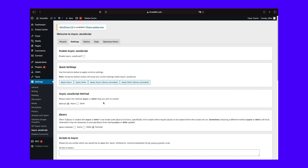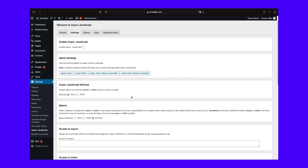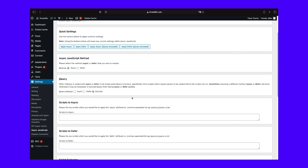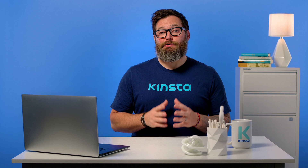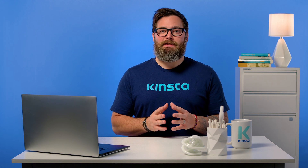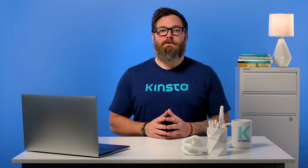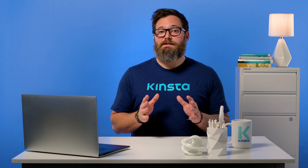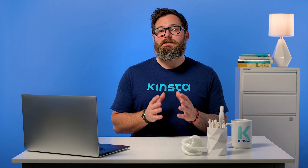At the top, you can enable the plugin's functionality and choose between Async and Defer. Remember, Async downloads JavaScript while still parsing HTML, but then pauses the HTML parsing to execute the JavaScript. Defer downloads JavaScript while still parsing HTML and waits to execute it until after HTML parsing is finished. Further down, you can also choose how to handle jQuery. A lot of themes and plugins rely heavily on jQuery, so if you try to defer parsing the jQuery scripts, you might break some of your site's core functionality. The safest approach is to exclude jQuery, but you can experiment with deferring it — just make sure to test your site thoroughly.